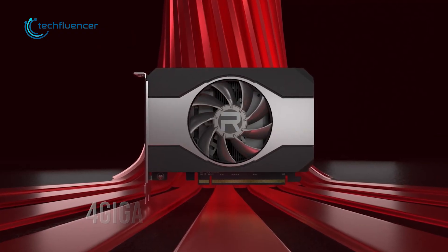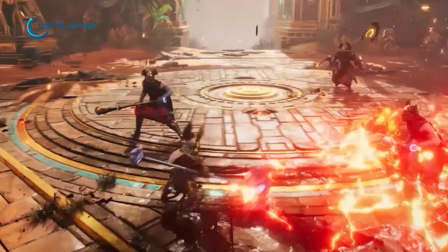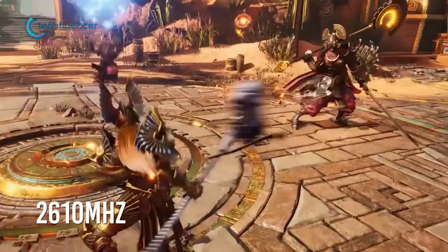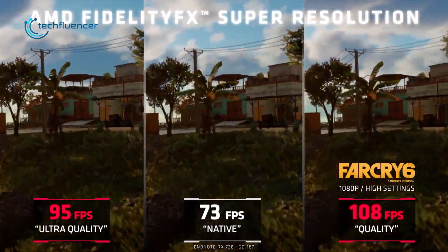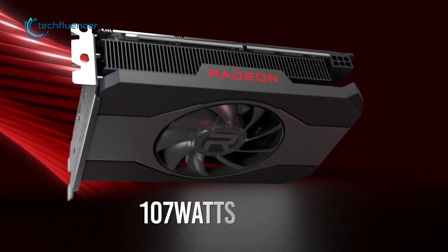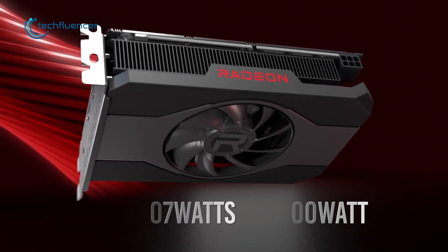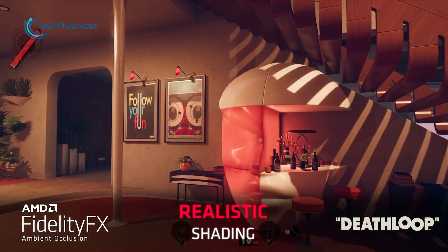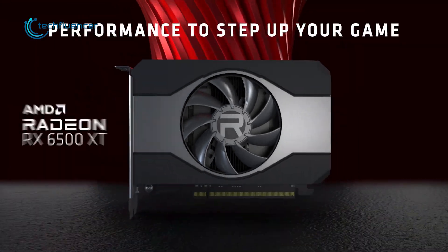This entry-level card packs 4GB of GDDR6 memory, 16 compute unit cores, and has a game clock of 2610MHz to run recent titles such as Resident Evil Village and Back 4 Blood at 100+ FPS on 1080p settings. It will do just fine with 107W of power, and having a 400W power supply will keep you in a safe spot. Overall, the Radeon RX 6500 XT is a decent graphics card for 1080p gaming at a reasonable price range.